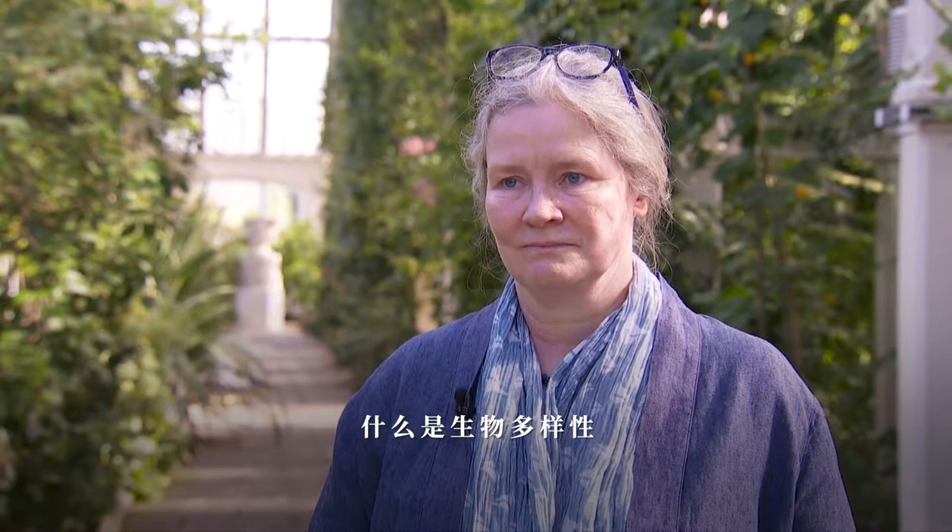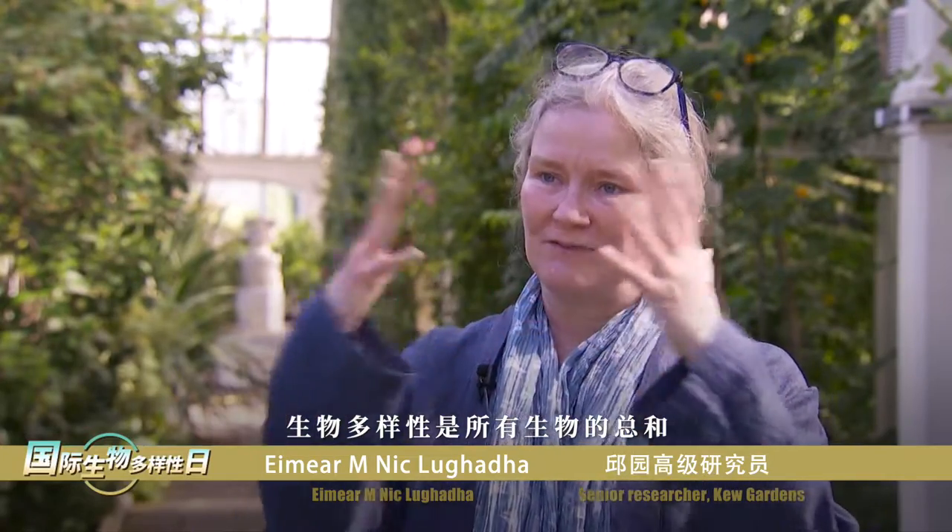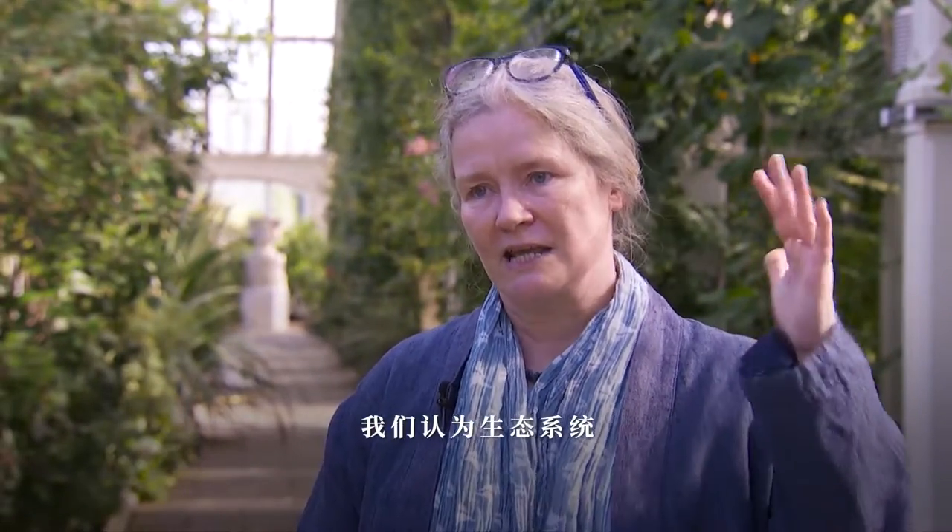Ima, what is biodiversity? It's a bit of a basic question, but what does it really mean? Biodiversity means the sum of all living things. We tend to talk about it at different levels — ecosystems, species, and genetic diversity as the three main components of biodiversity.